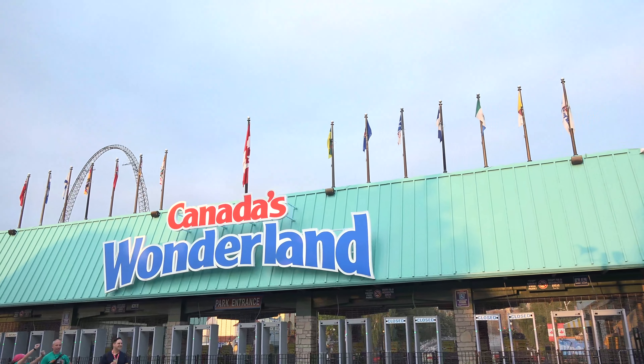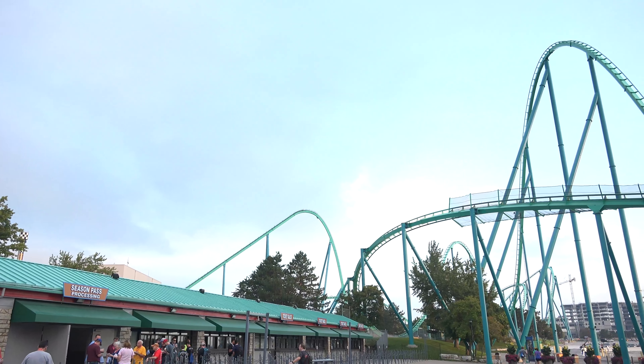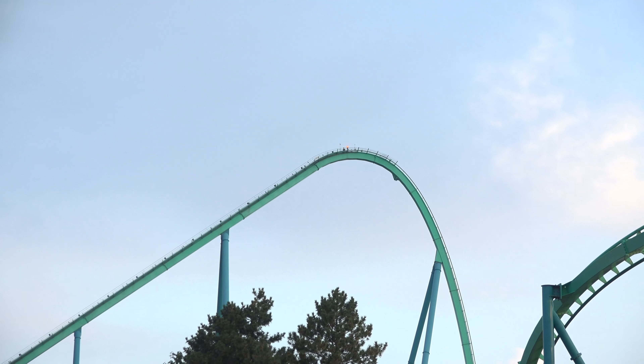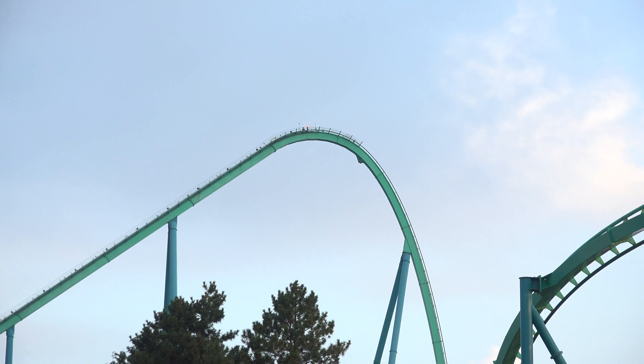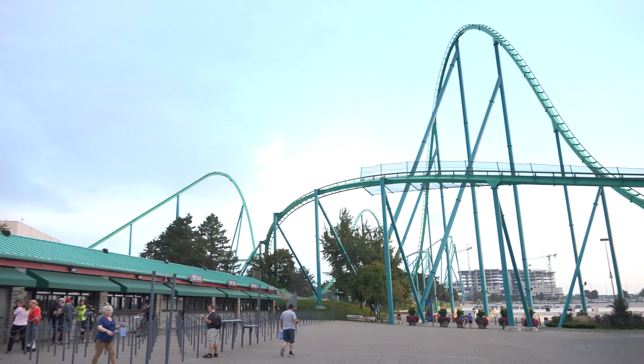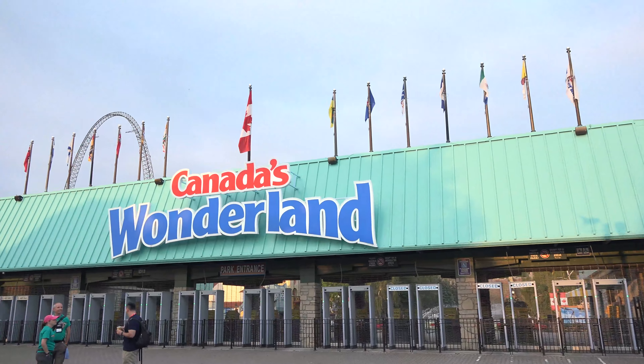Hey everyone, Toronto Ty here outside Canada's Wonderland's front gate on September 15th, 2018, really early in the morning. We are here for roller coasters, eh? Gonna be a fun-filled event here with the American Coaster Enthusiast Canada Division. Hopefully I will have met you at some point, and if not, I'm gonna show you the best of the event.